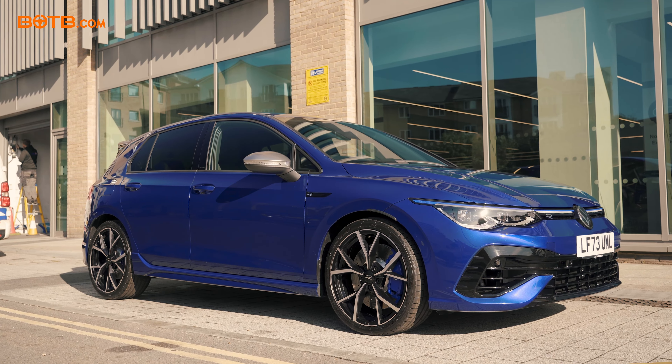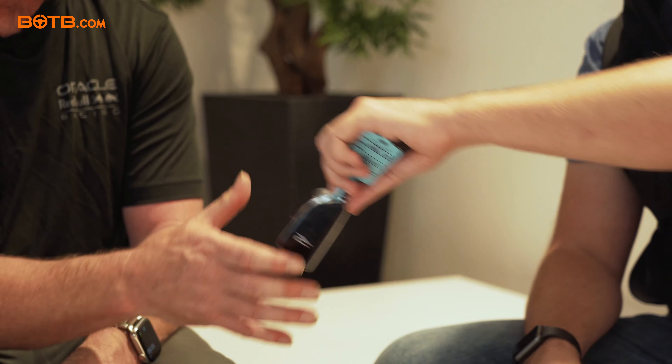I know you're going to have a lot of fun in that car, and there's only one thing left for me to do — hand over the two keys for your brand new VW Golf R that you won, along with £115,000 with BOTB. Alan, massive congrats. Thank you. Well done.